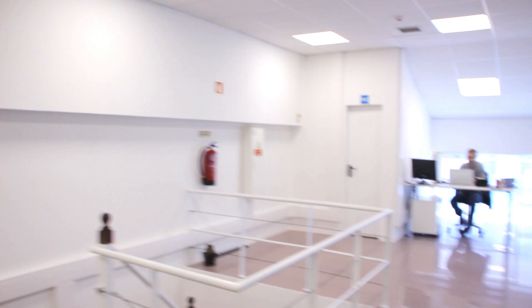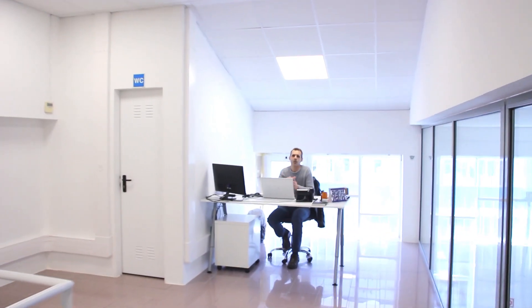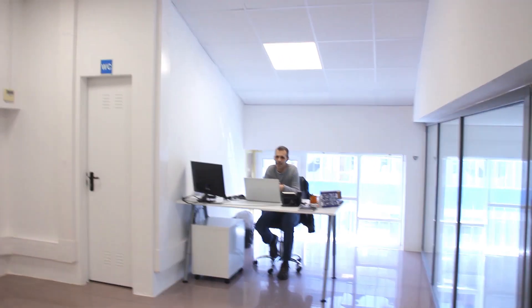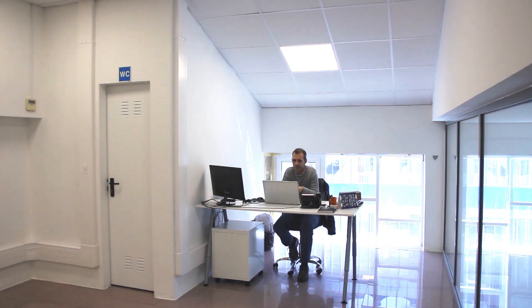Next, we have Alessandre over there, which is our operations supervisor. He is responsible for getting all the workflow done correctly — like goods incoming, goods outgoing, all the production, scheduling activities, etc. Right now, we are just moving into the production floor itself. So let's go.